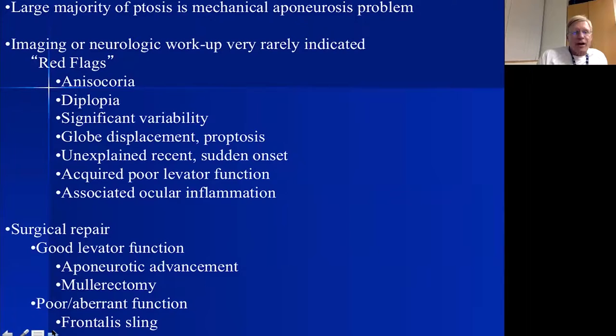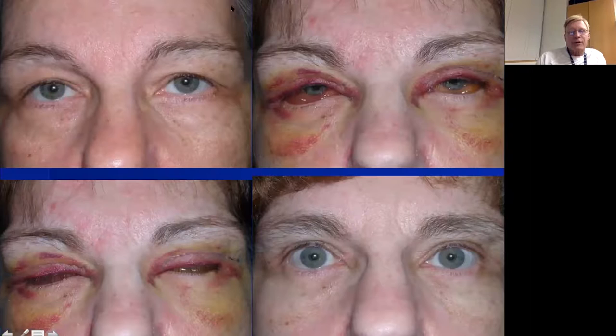To summarize: the large majority of ptosis is levator aponeurotic, in which case we do an aponeurotic advancement. If there's good levator function we can also do a mullerectomy. If there's poor or aberrant function we do either a frontalis sling or a supermaximal levator resection. Those are the options we have for ptosis repair.